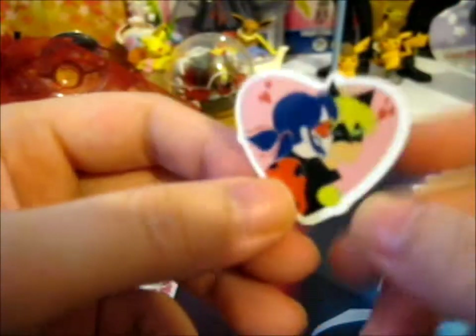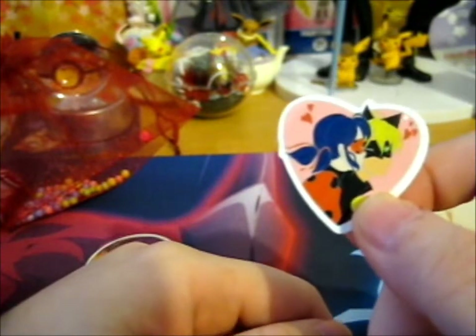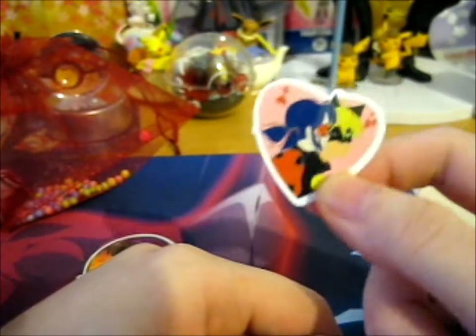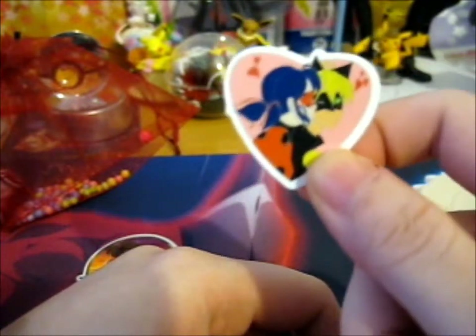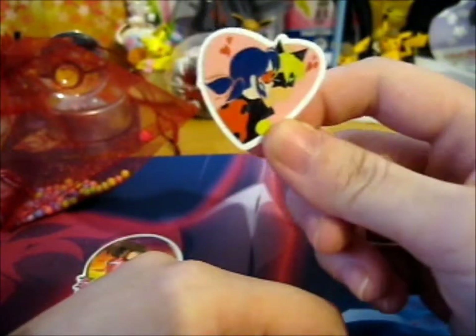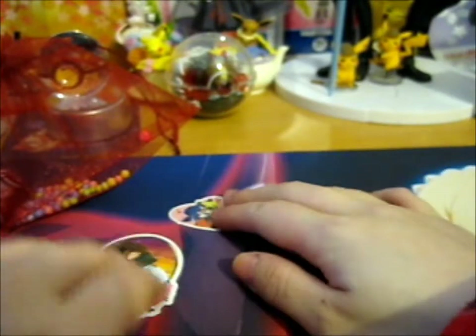And this sticker is... Miraculous Ladybug and Cat Noir. I've only ever watched one episode of this on TV because I was bored and still awake. I've never actually really been into this little cartoon for some reason.